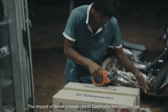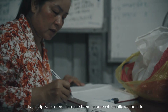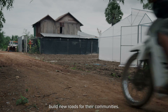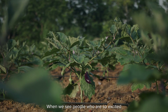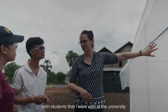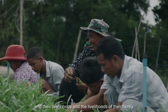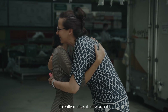The impact of these innovations in Cambodia has been huge. It has helped farmers increase their income, which allows them to send their kids to school, build new homes, and build roads for their communities. When we see people who are so excited because they're able to buy better quality food for their families, and with students that I work with at the university — to see them growing and changing and learning, to see the impact on farmers and their livelihoods and the livelihoods of their family — it's really exciting. It really makes it all worth it.